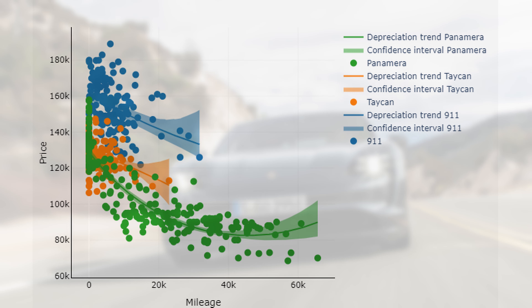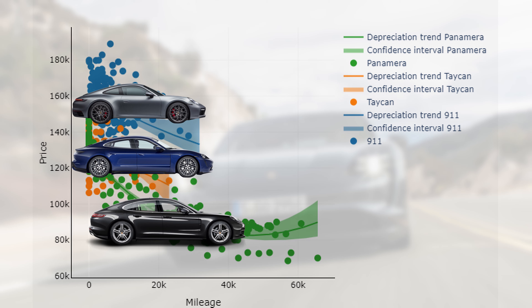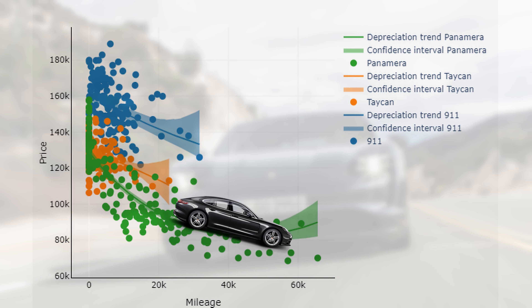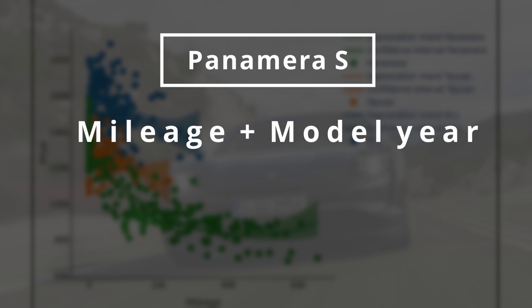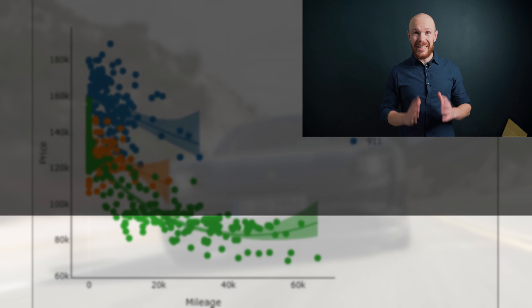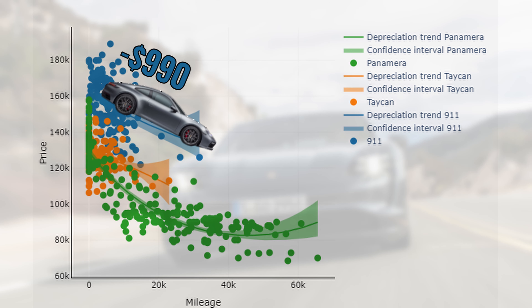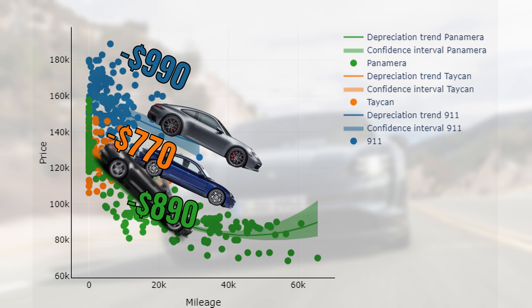Let's see now if the same goes for the depreciation per 1000 miles driven. Over here we have the mileage-to-price relationship, and again the 911, the Taycan, and the Panamera. The latter market has a lot more cars with high mileage, so the depreciation per 1000 miles curve is more accurate for that market. In fact, if you only consider the mileage and the model year for the Panamera S, you can explain around 90% of the variation in the prices. If we look at the absolute numbers, the 911 loses $990 per 1000 miles driven.